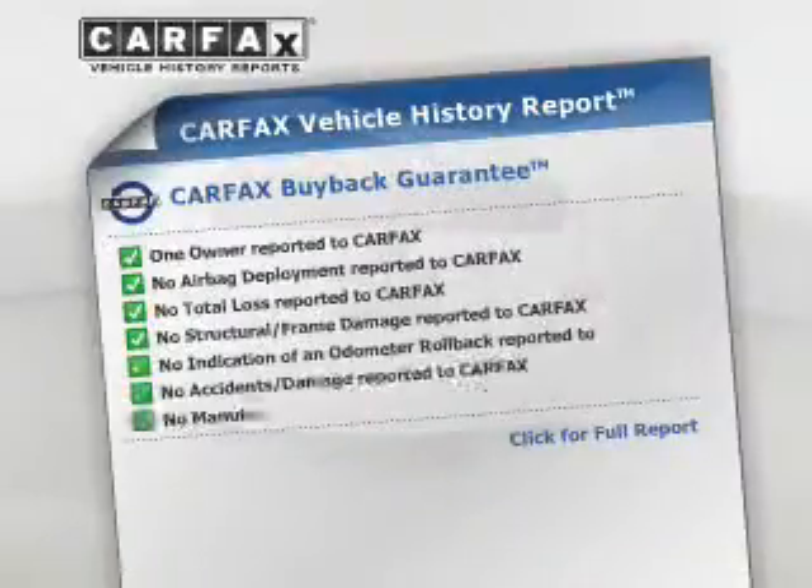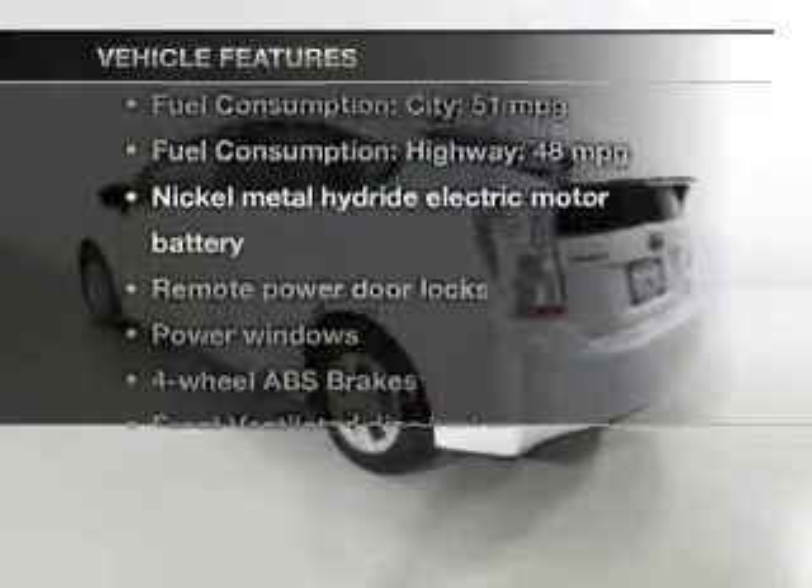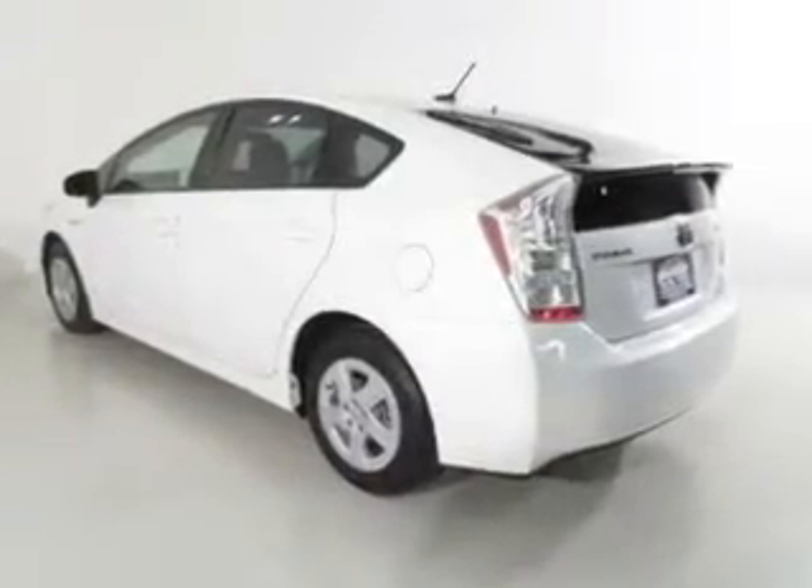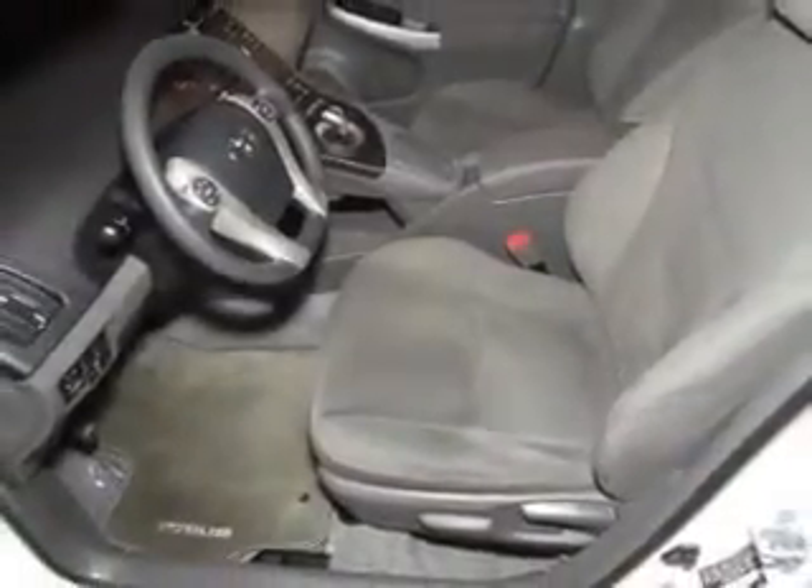Carfax has offered to provide you with peace of mind. Plus, enjoy these notable features included in this vehicle: power door locks, power windows, an AM-FM stereo with a CD player, power mirrors, power steering, an adjustable tilt steering wheel, and air conditioning.